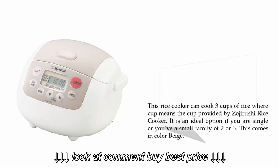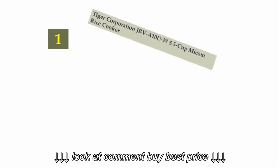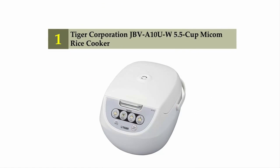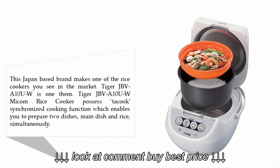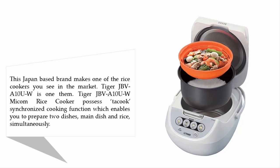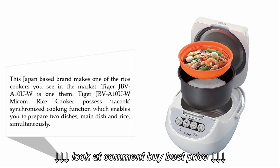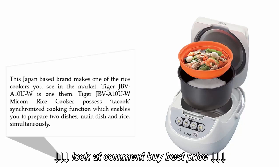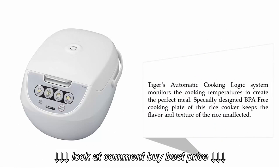Coming in at number one on our list: the Tiger Corporation JB-V10-UW 5.5-cup Micom rice cooker. This Japan-based brand makes one of the best rice cookers on the market. The Tiger JB-V10-UW features a synchronized cooking function, which enables you to prepare two dishes — a main dish and rice — simultaneously. Tiger's automatic cooking logic system monitors cooking temperatures to create the perfect meal.